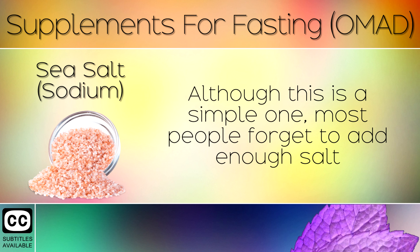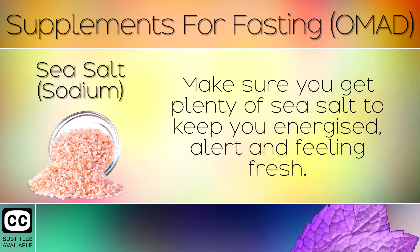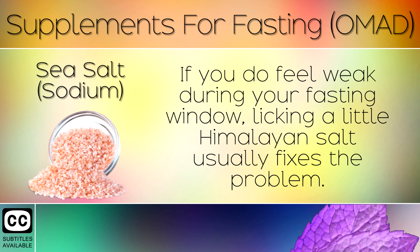3. Sea Salt or Sodium. Although this is a simple one, most people forget to add enough salt to their meals, which causes them to feel dizzy, weak and tired. Make sure you get plenty of sea salt to keep you energised, alert and feeling fresh. If you do feel weak during your fasting window, licking a little Himalayan salt usually fixes the problem.